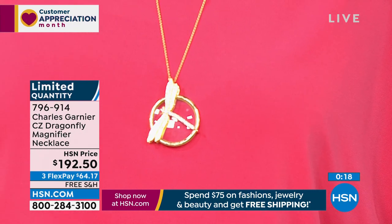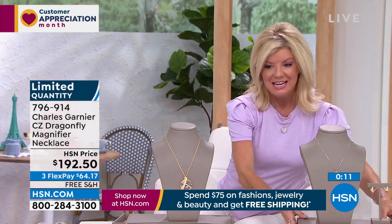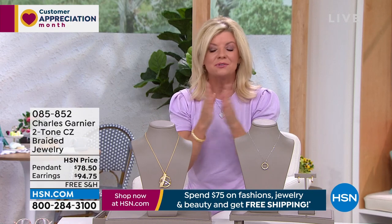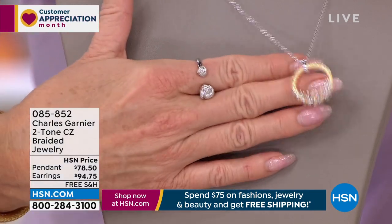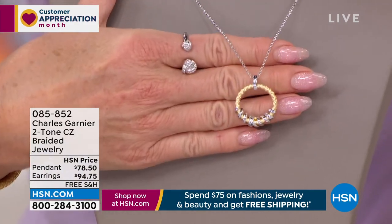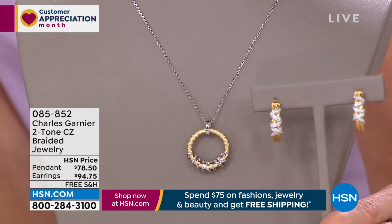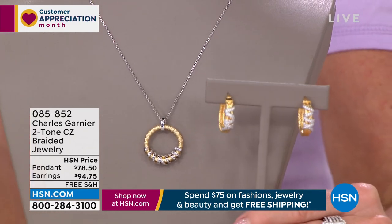Now we're going to talk about another new collection — the Charles Garnier circle pendant. The endless, forever circle represents the bond and love of family, children, or a partner. It's beautiful because it's two-tone — you get to appreciate sterling silver and the rhodium, which looks like platinum, and then 18 karat gold. The pendant and necklace is $78.50. We have beautiful earrings as well, available for $94.75, with three or four flex payments. I truly feel on every single one of these pieces that I am in Paris, walking into a Charles Garnier jewelry store, getting a true one-of-a-kind authentic piece.